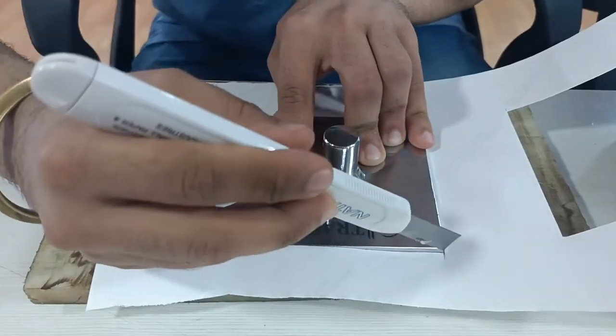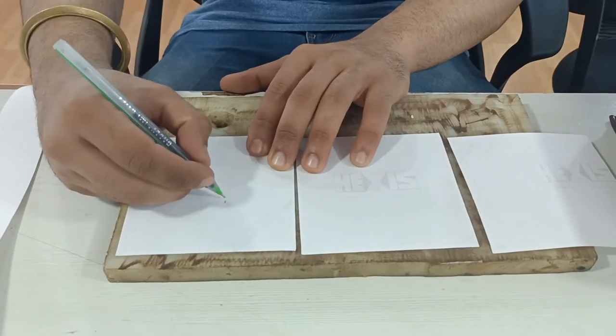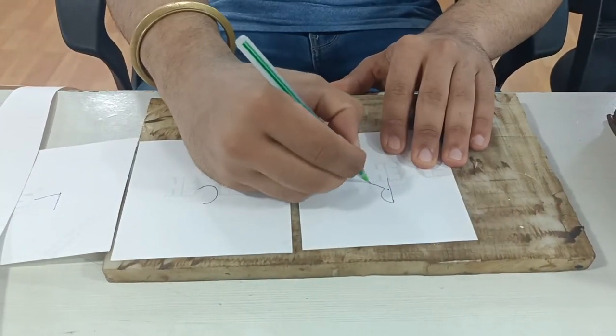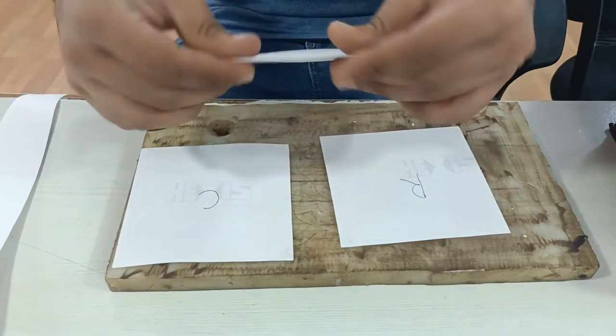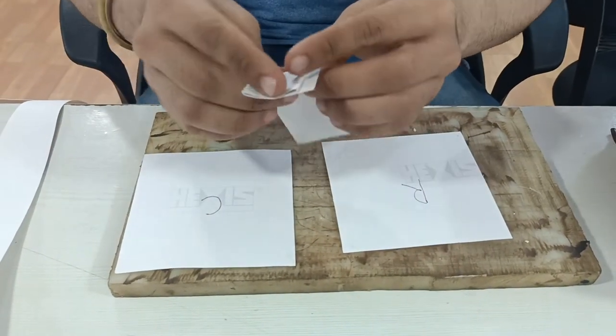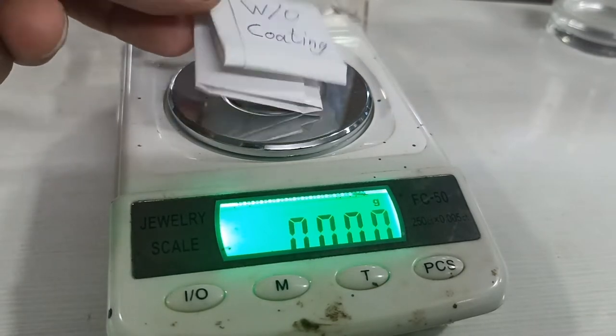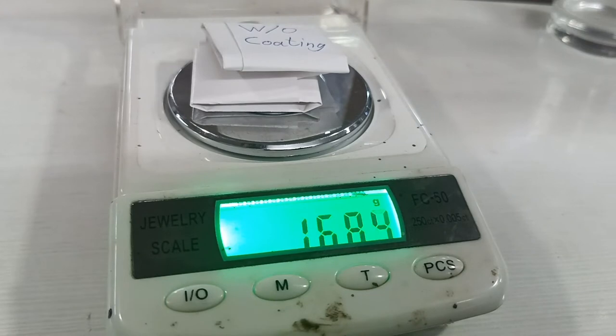These adhesives are also resistant to heat, cold, and water. The hot melt can be made to be transparent and therefore almost invisible on the product. The machine in the video is using 81 GSM silicone release liner with 20 GSM hot melt PSA coating.